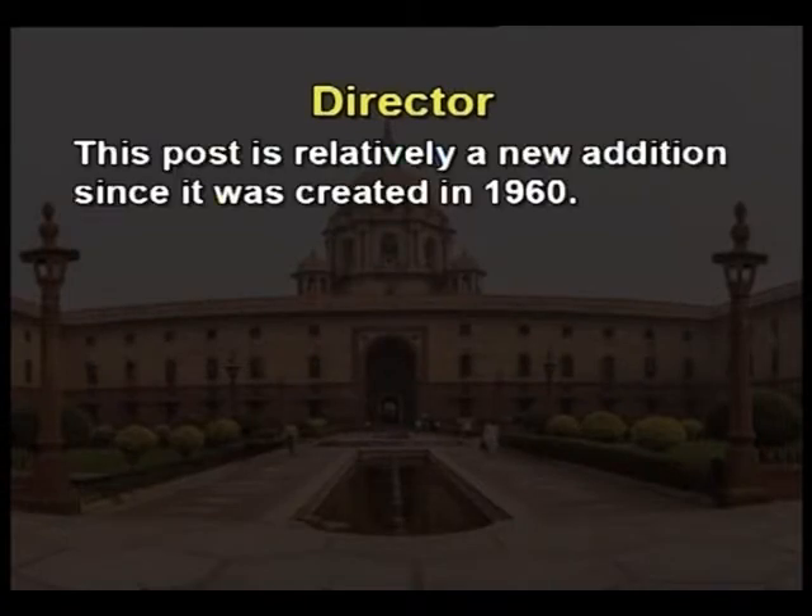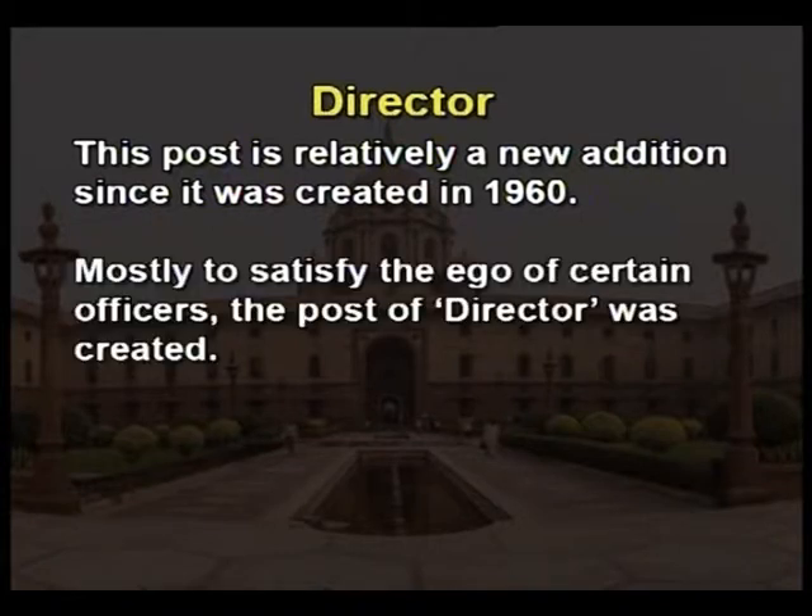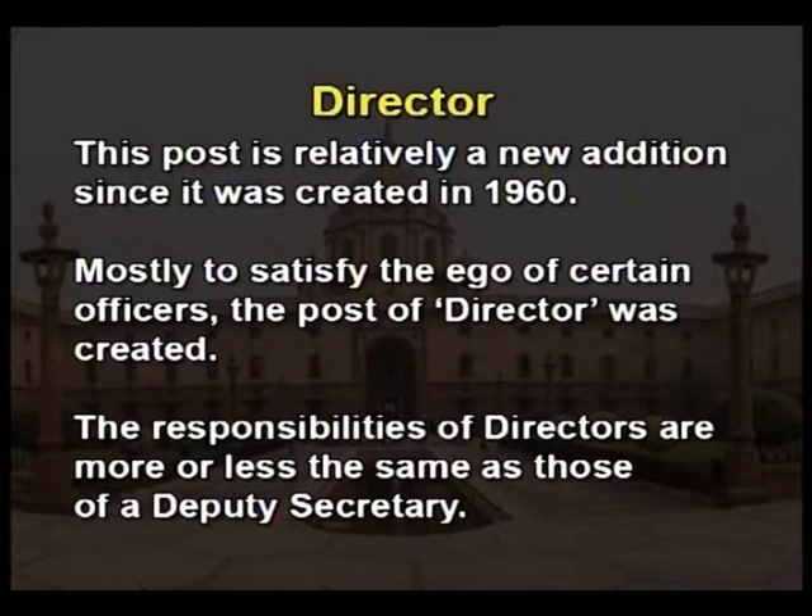Director. This post is relatively a new addition since it was created in 1960, mostly to satisfy the ego of certain officers. The responsibilities of directors are more or less the same as those of a deputy secretary.